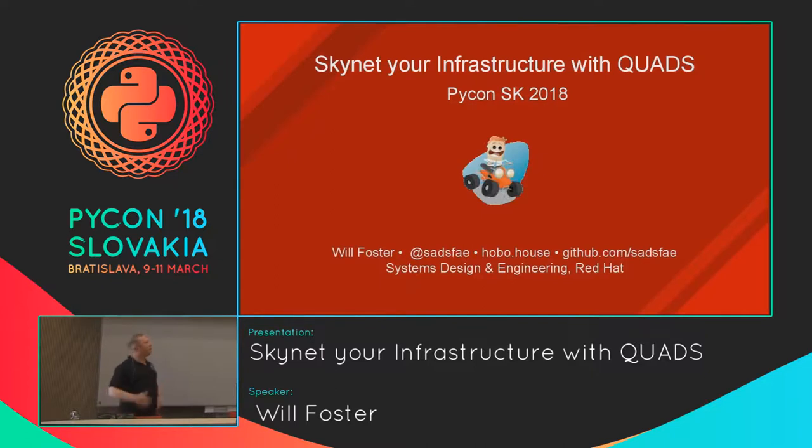Before you can understand what the Quads project is and how we've automated large swaths of our infrastructure with Python — specifically automated our jobs with Python — I think it's good to give a car analogy as far as what my job is at Red Hat and how we go about our everyday.